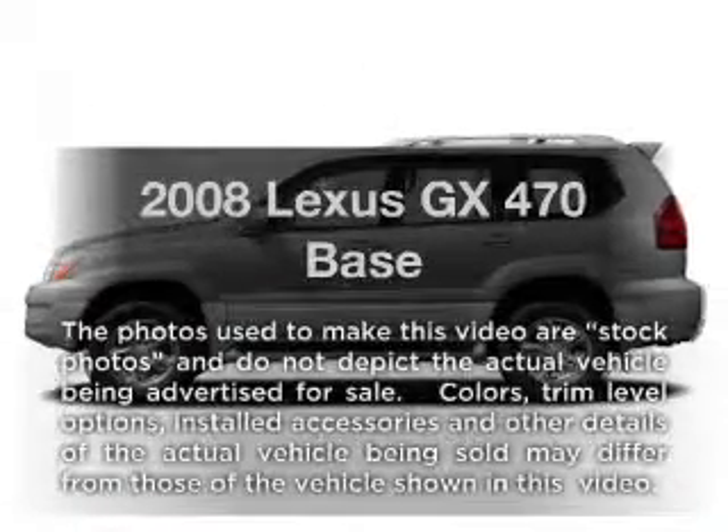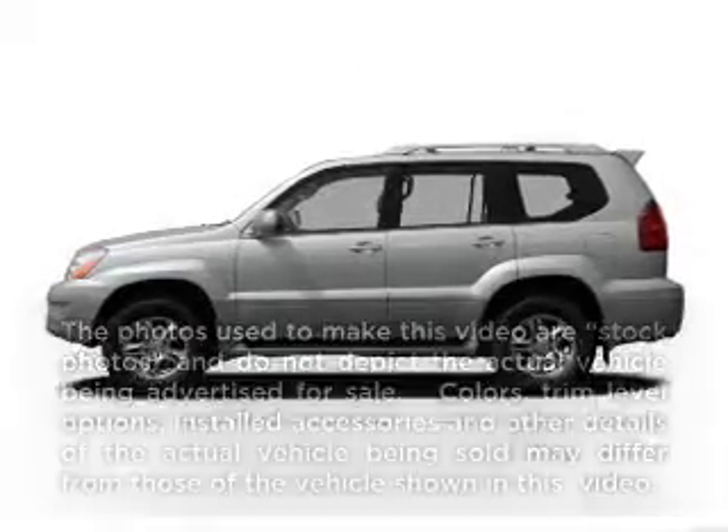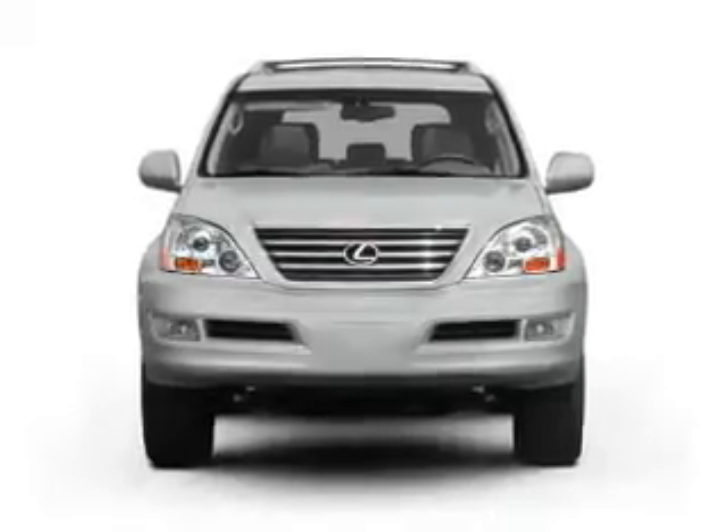Get noticed in this 2008 Lexus GX470. If you're looking for a first-rate auto, this one could be yours today.